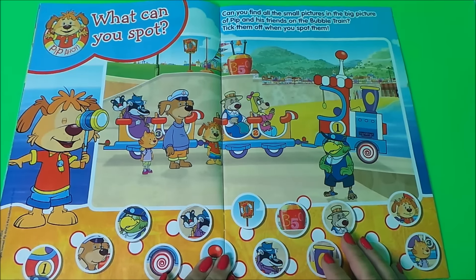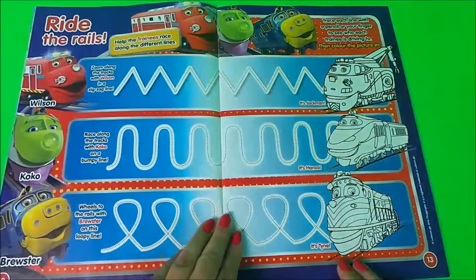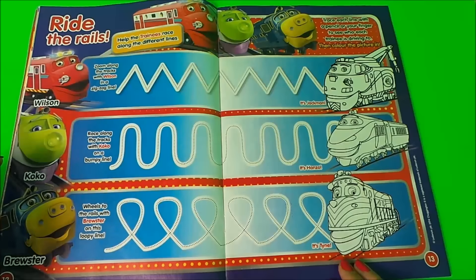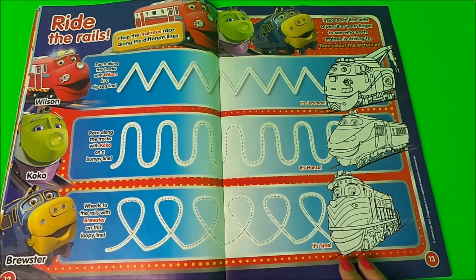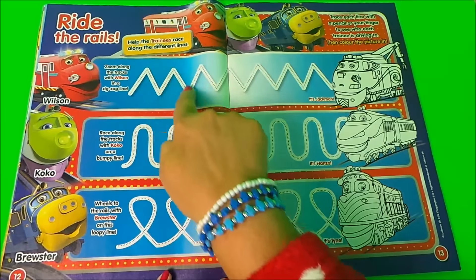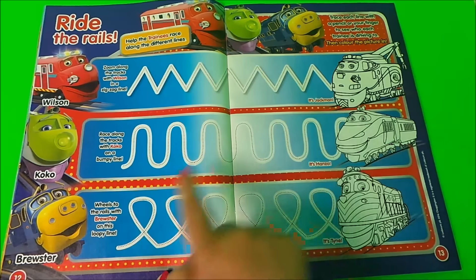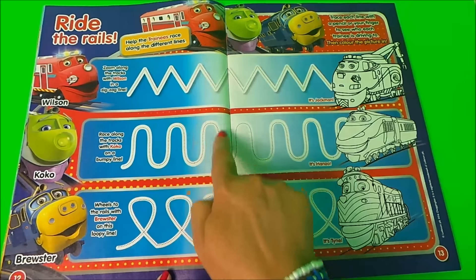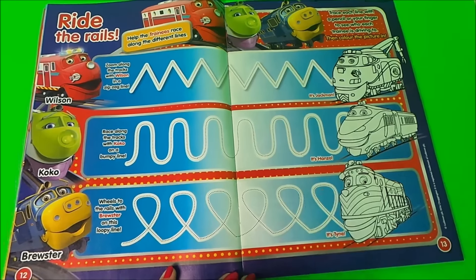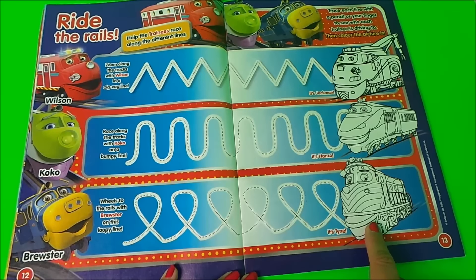Let's see what else we have here — a spot activity with Pip Ahoy, and here we have Ride the Rails with Wilson, Coco and Brewster. We can follow along the dotted line with our finger and see which engine we come to — it's Jackman. And here we follow along the squiggly line to Hanzo, and the loops lead to Koko.